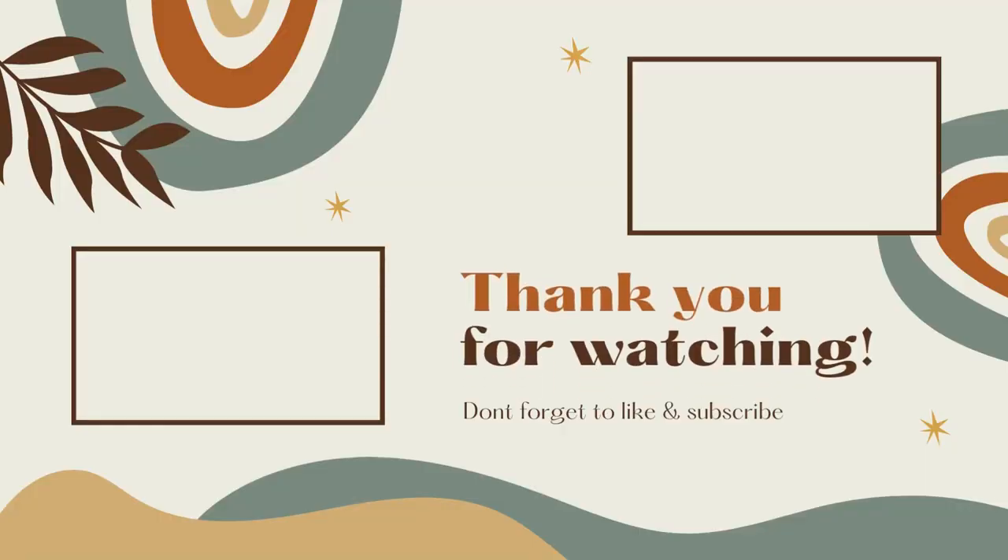Alright guys, that's everything for this week's Dollar Tree haul. I really hope you enjoyed it — give me a thumbs up if you did, it helps out my channel a lot. For those of you that aren't currently subscribed, I hope you'll consider clicking that subscribe button. For those of you that have added items to your Dollar Tree wishlist, I wish you luck on hunting and finding the things on your wishlist — I know not all Dollar Trees get the same things at the same time, which can be frustrating. Until my next video, I hope you guys all have an amazing weekend. Stay safe and I'll see you in my next one. Take care, bye!